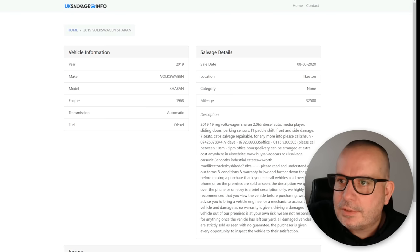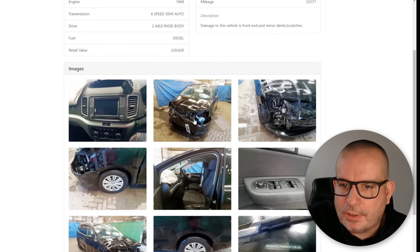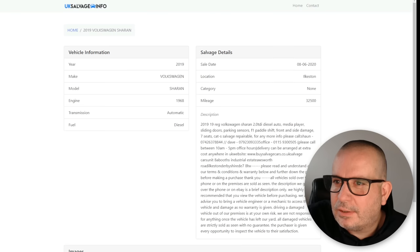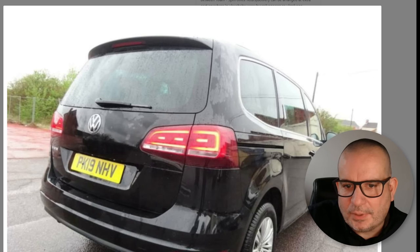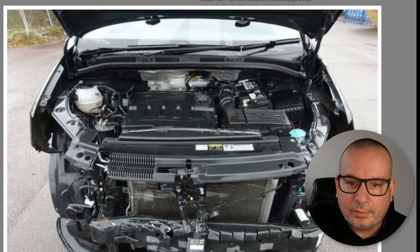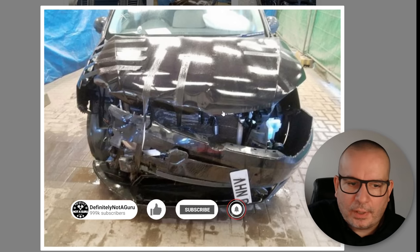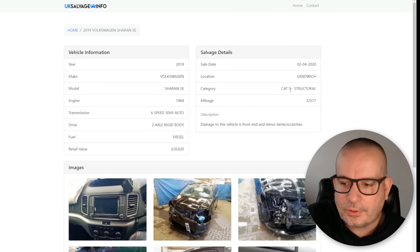The fact it's been used as a taxi is probably not ideal, and being written off twice is probably not ideal either. The first write-off went through in Sandwich, Kent — damaged front end, minor dents and scratches listed, but it's categorised as Cat S, and the airbags have gone off. That was on 2nd April. The second entry, on 8th June in Ilkeston, has no category. I think someone bought this at salvage auction to repair it, then gave up and moved it on through salvage auction a second time. But bear in mind — this is an HPI-clear car. It passed the HPI check saying it wasn't an insurance write-off, yet right here it's going through a salvage auction as a Cat S structural write-off. That means this car should be worth about 30% less.